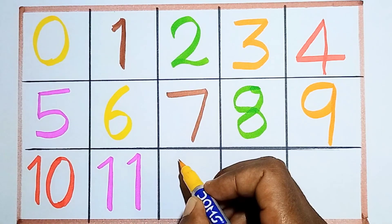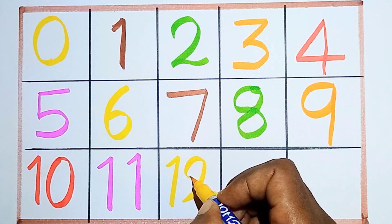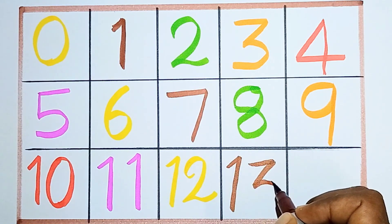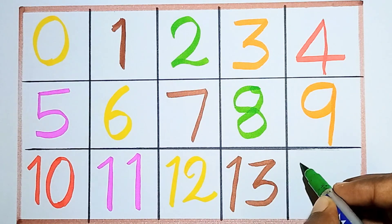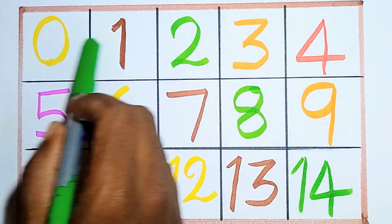One, eleven. Next twelve. Counting number twelve. This is number twelve. Twelve, next thirteen — one, three, thirteen. This is number thirteen. Next one, four — fourteen. This is number fourteen.